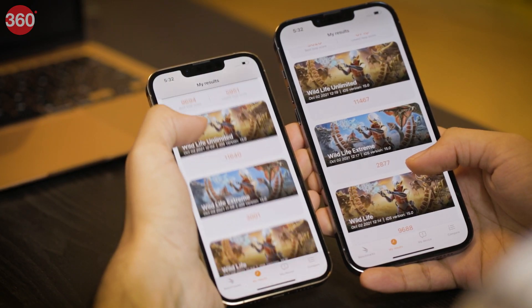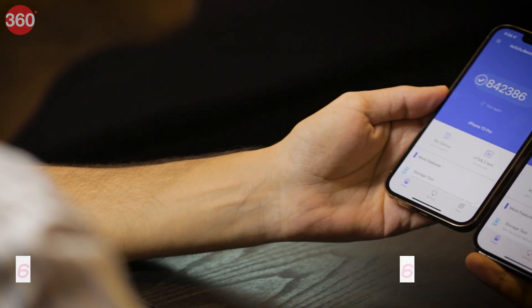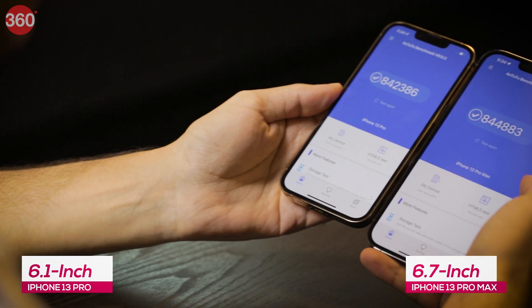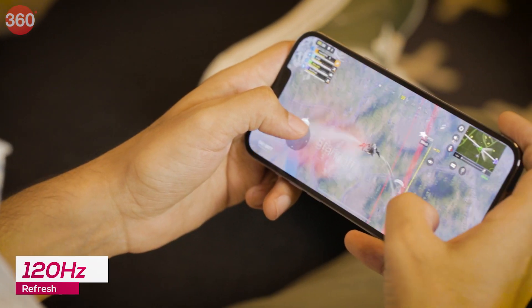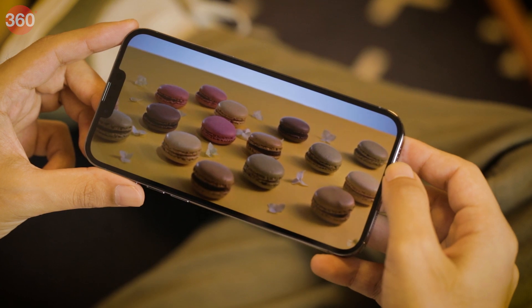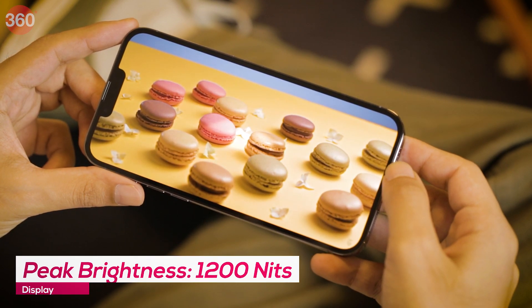Screen size is one of the key differences between the iPhone 13 Pro and iPhone 13 Pro Max — you get to choose between 6.1 inches and 6.7 inches respectively. Both models have the same type of OLED panel, which supports a 120Hz maximum refresh rate, DCI-P3 wide color gamut, and 1000-nit brightness that can go up to 1200 nits peak for HDR.